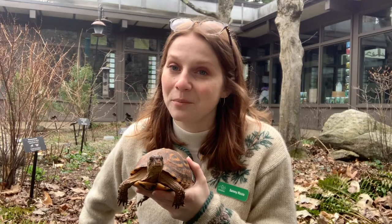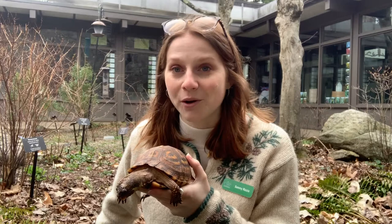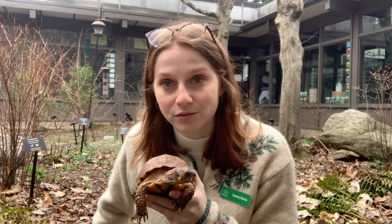Nona was taken from the outside as a baby by somebody who thought she was just a really cute little turtle pet. It's actually illegal to take turtles from the wild, so Nona wasn't allowed to live with that person anymore, and she now lives at Earth Place. We can't put her back in the wild because since she was taken as a baby, she doesn't know how to live outside or find her own food. And as you can see, she's not very scared of people — she's out and about — so if we put her outside, she'd probably have a hard time distinguishing predators.